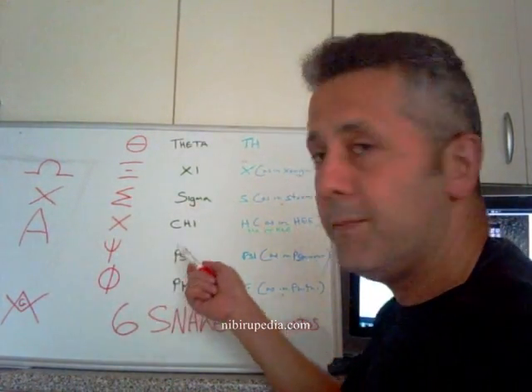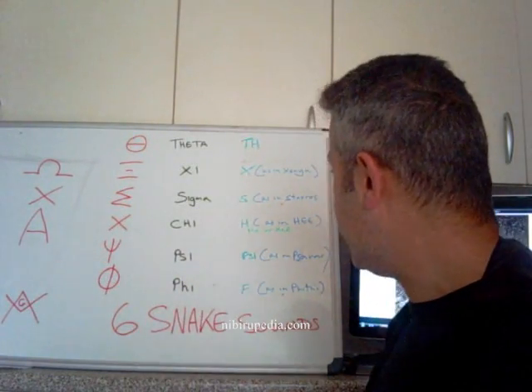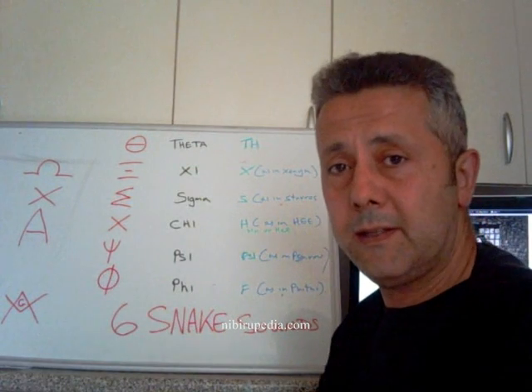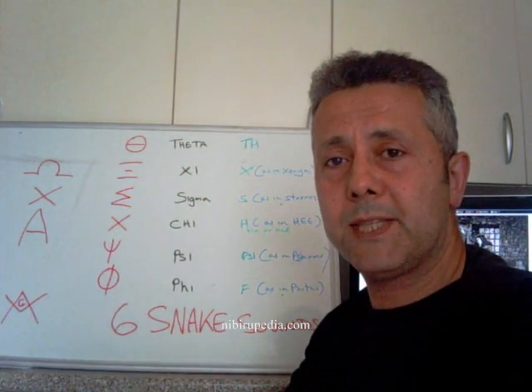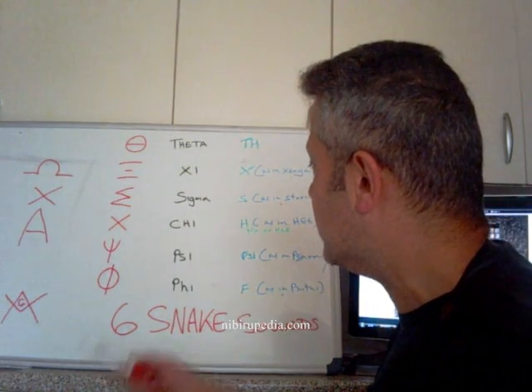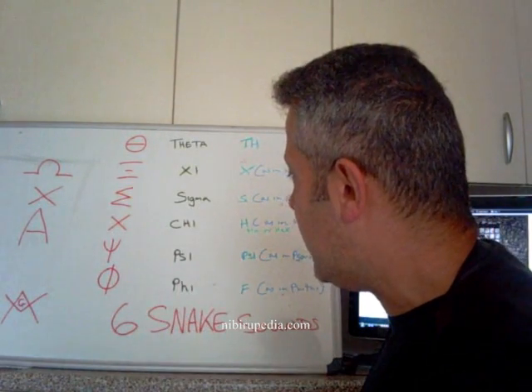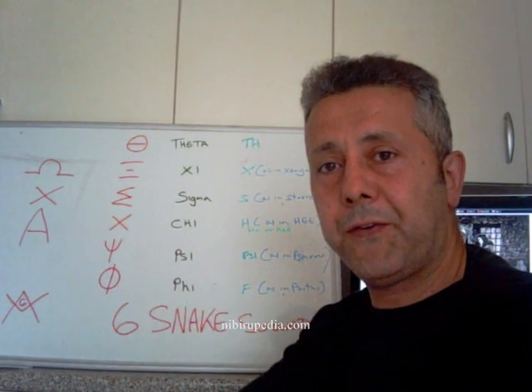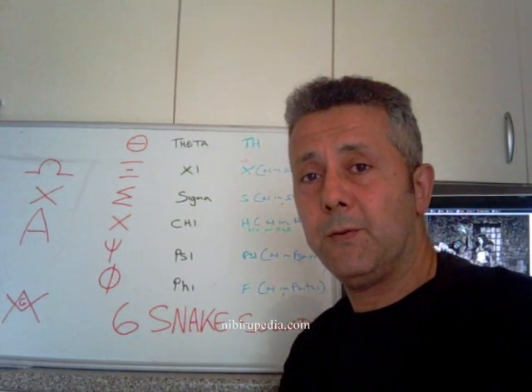Then we have the letter Psi, which is pronounced as in Saras, which means fisherman. But it's pronounced Psi — so that's another snake noise. And then finally we have this one here, which is Phi, as in F — another snake noise.